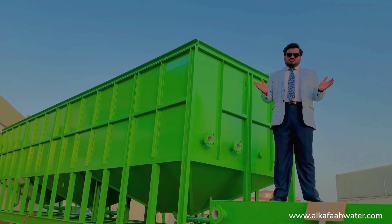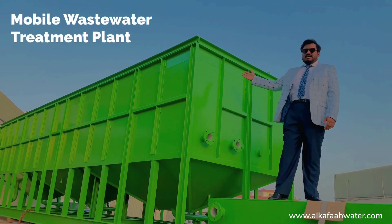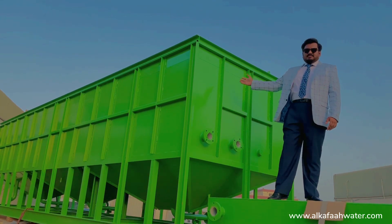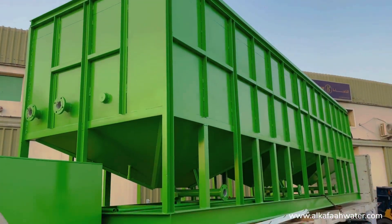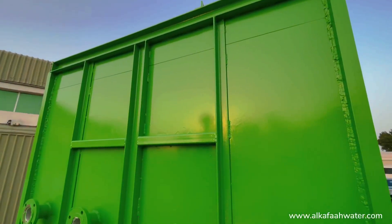Good day and welcome to Alkafa's headquarters located in the United Arab Emirates. This is a mobile wastewater treatment plant. This system is fully portable and can be mobilized and deployed to any remote site immediately.